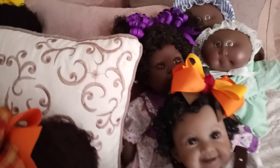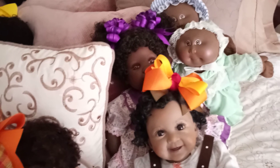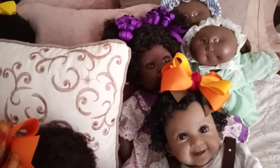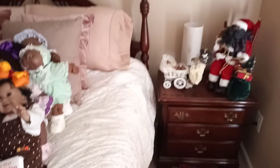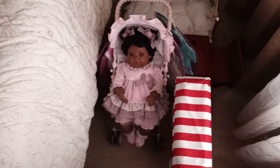This is Jerusha. I named her after the character in Daddy Long Legs. She is an Adora doll. Those are my little Cabbage Patch preemies back there, and they are adorable. Over here we finally brought out Santa. And down here we have my other Adora doll, Shelby.